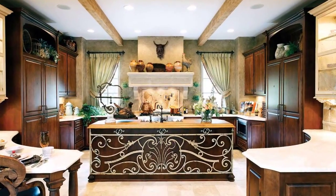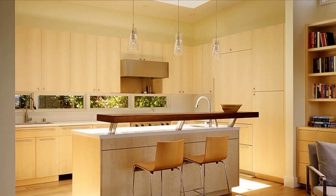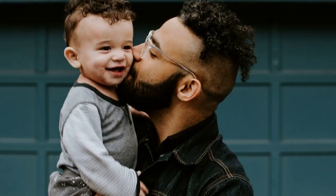Adjacent to the kitchen is the dining area. With ample natural light pouring in, this space is perfect for enjoying meals with family and friends.